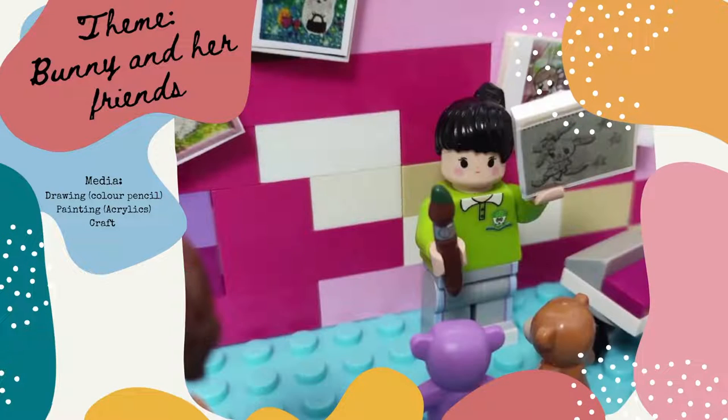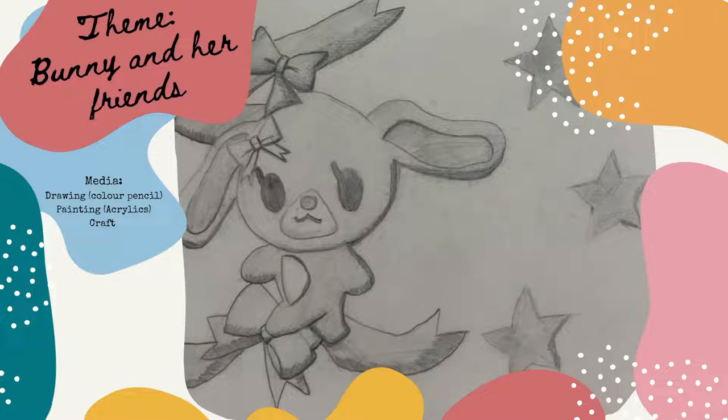Now let me introduce my third drawing. The name of this artwork is Star Bunny. I just used pencil to draw it. Is this cool?